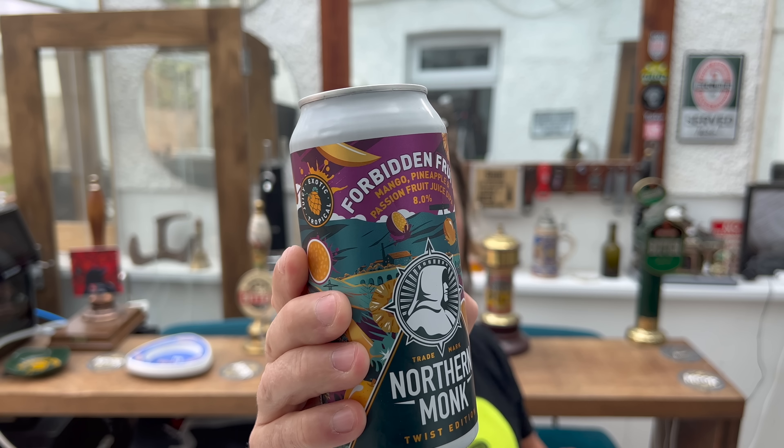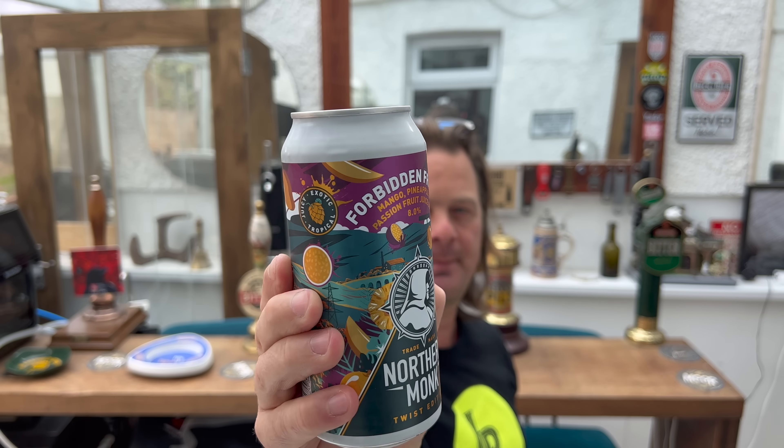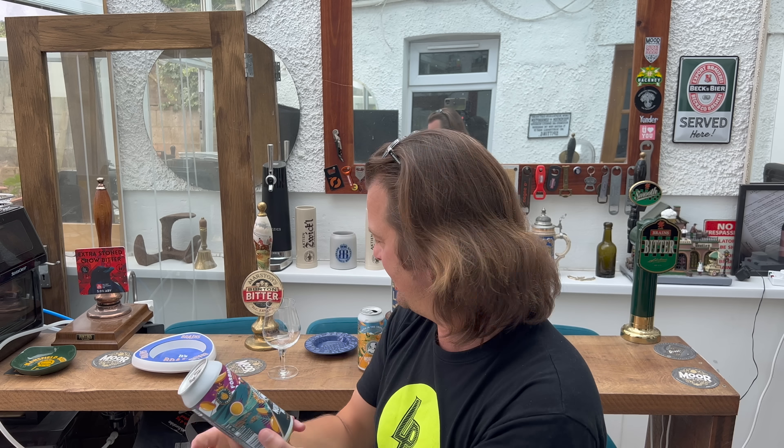It's called Forbidden Fruits by Northern Monk Brewing Company. It's part of their Twist Edition, a 440ml can that cost me three pounds fifty. I picked it up from the fridge in Morrison's — if you go to Morrison's and hit their beer fridges, you will see this. It's brand new into Morrison's.